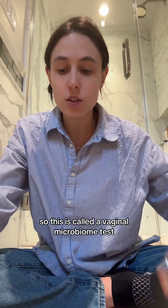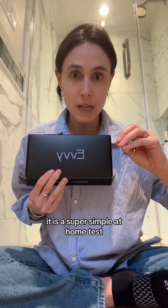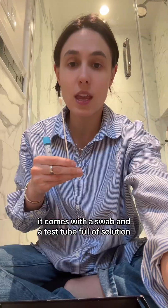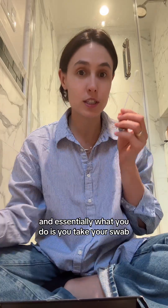What I'm about to show you is actually really helpful. This is called a vaginal microbiome test. It is a super simple at-home test — you order it online, it comes straight to your door. I literally just took one because I was having symptoms.